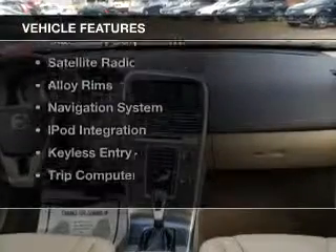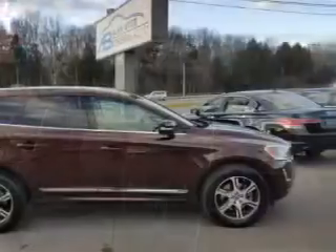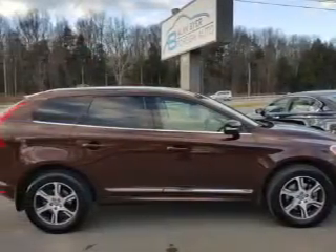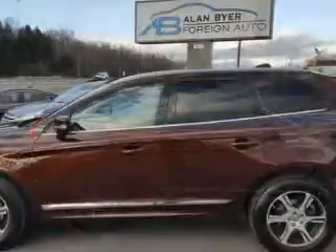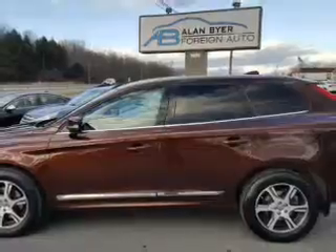The features include heated steering wheel, heated seats, blind spot sensors, Bluetooth connectivity, a satellite radio, alloy rims, a navigation system, iPod integration, keyless entry, and a trip computer.